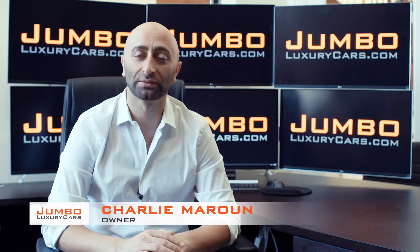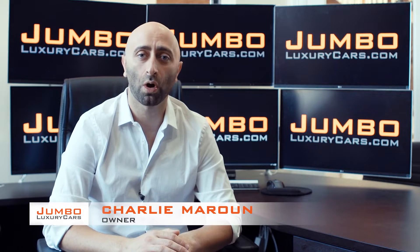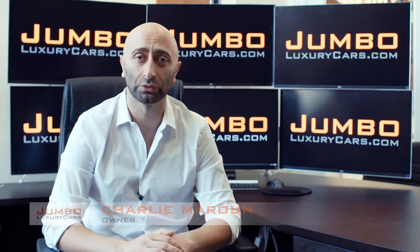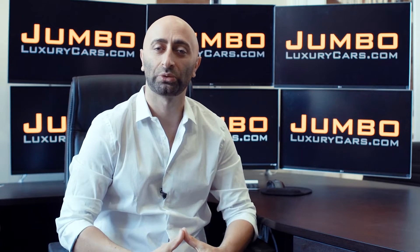Hi guys, this is Charlie, owner of Jumbo Luxury Cars. Thank you for clicking on this video. What you're about to see is a full unbiased transparent walk around of any wear and tear on this vehicle. We're going to show you dents, scratches, tire tread, and any lights if there's on the dash. The reason we do this is to show transparency in our dealership. In today's age everything is pictured, but video is more important than the picture — that's why we're a pioneer in our industry.